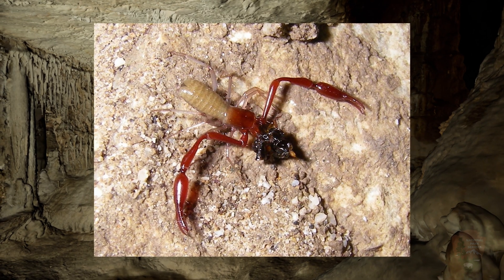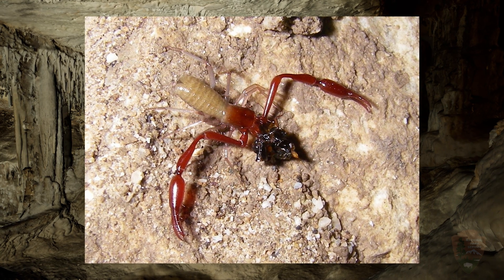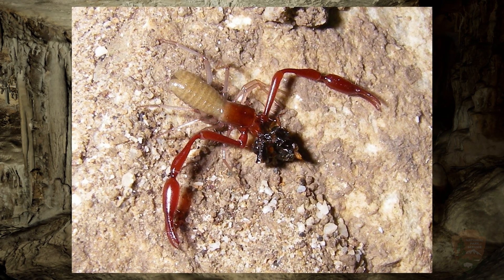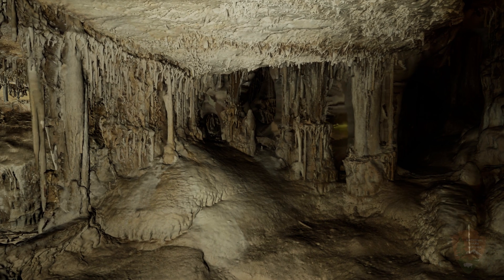Pseudoscorpions catch their prey with large claws called pedipalps. They take the prey to their mouth, then regurgitate digestive enzymes from their mouth into the prey's tissues to dissolve their insides into a broth they can slurp up.